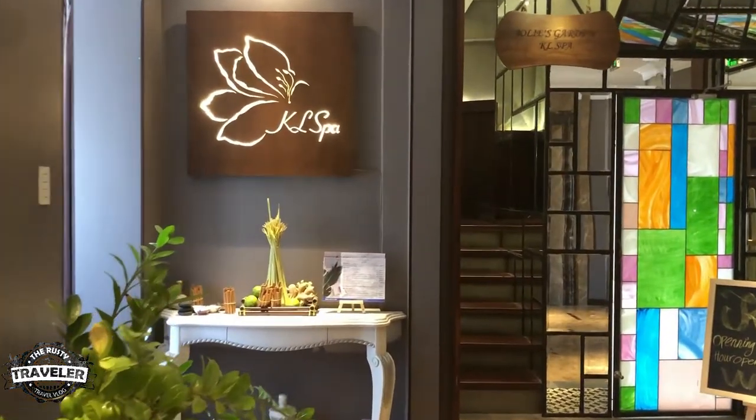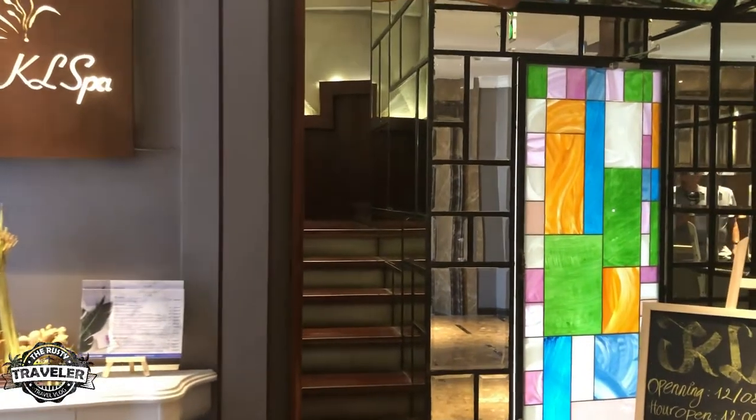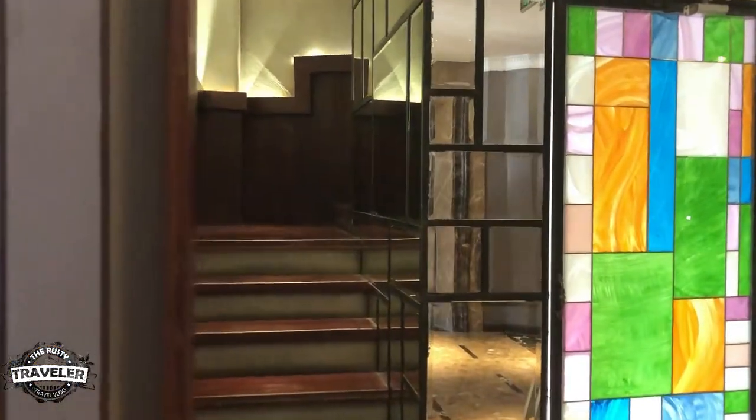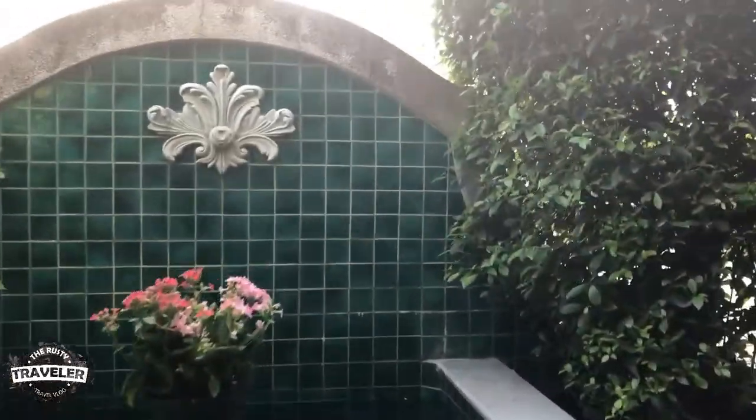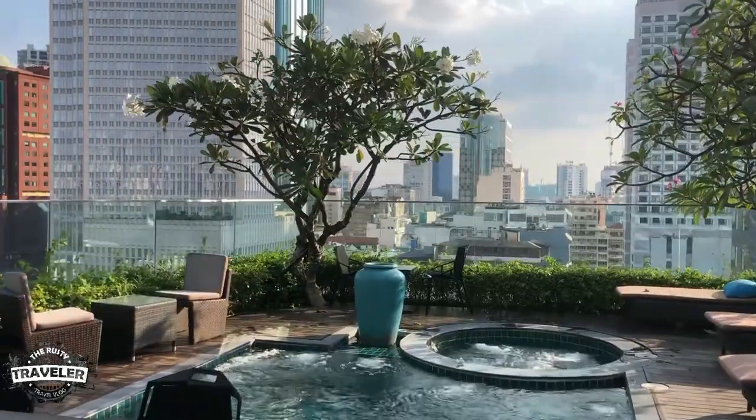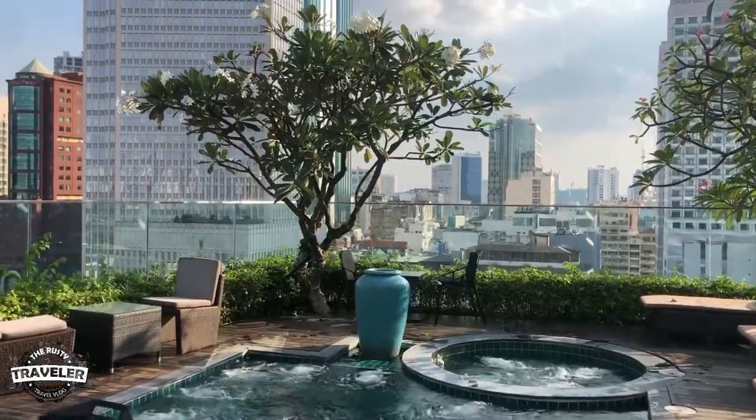On the top floor of the hotel you'll find the KL Spa. The entrance to the spa is on the top floor — you have to walk up to the roof. When you get to the top you can either go right to the spa or left to a beautiful little pool area with a hot tub, loungers, and a view of Saigon that is unparalleled.